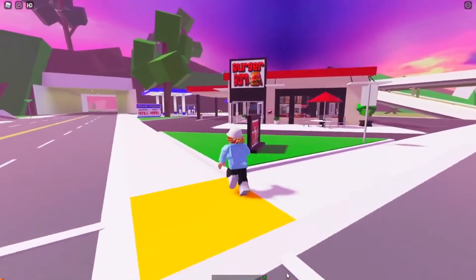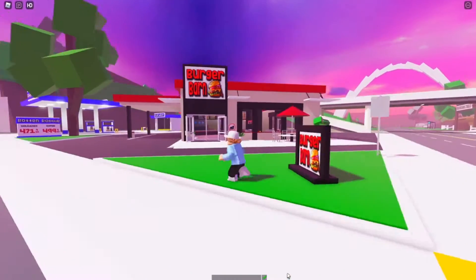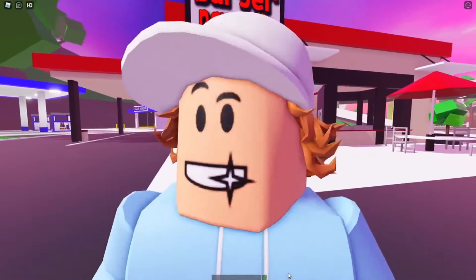If you make your way over to the burger joint in the mall and inside the kitchen to get a feel for the place, once you enlarge your avatar's appearance, you'll be able to jump on top of the oven and straight up to the roof to escape.